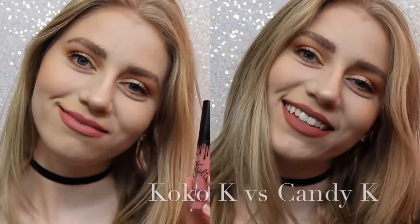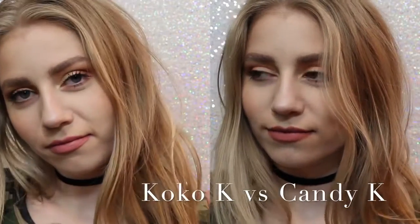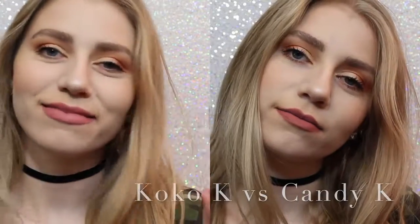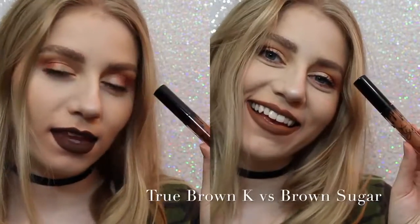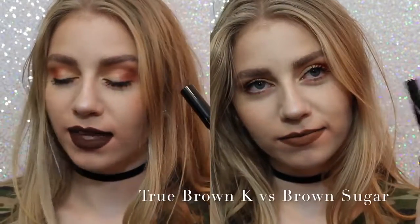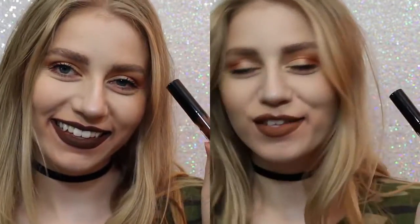Now I want to show you comparisons. On the left we have Coco K, on the right we have Candy K. As you can see, Coco K is a lot pinker, but not much pinker. Candy K is just more of a neutral, everyday color. Next, True Brown versus Brown Sugar — there was a lot of confusion with this shade when it came out. True Brown is a lot darker than Brown Sugar and a lot more chocolatey.